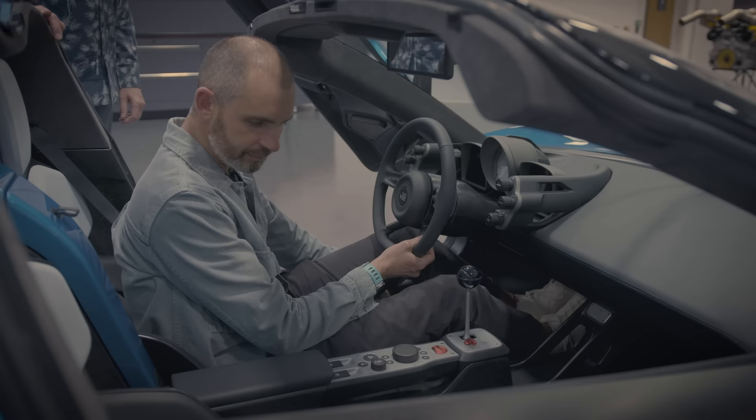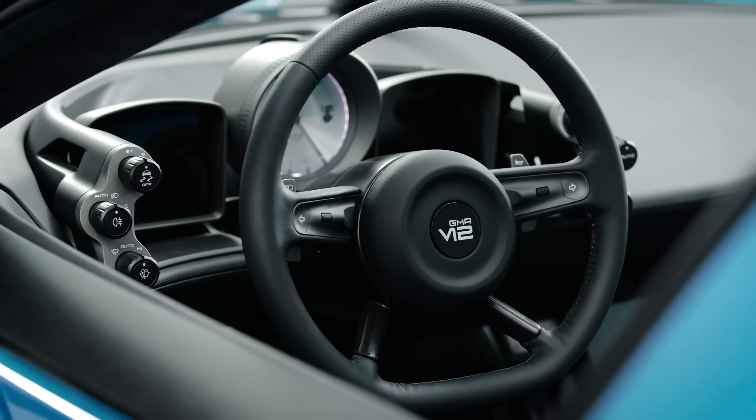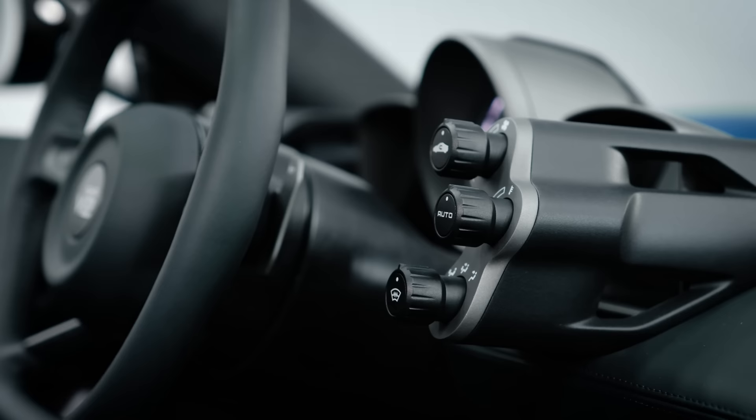It's simple in here in a good way - all driver-focused, very much in the pattern of the T50: thin-rim steering wheel, all analogue controls, no touchscreen, lots of good tactile feel.